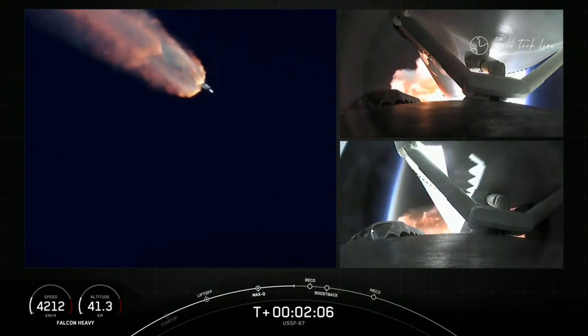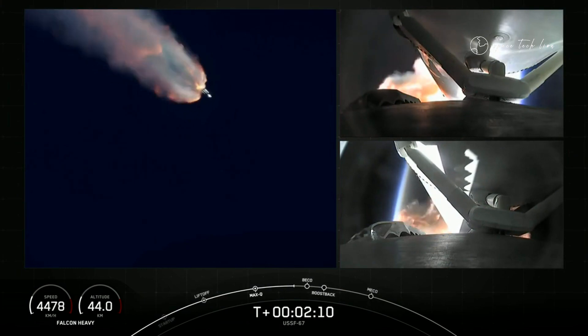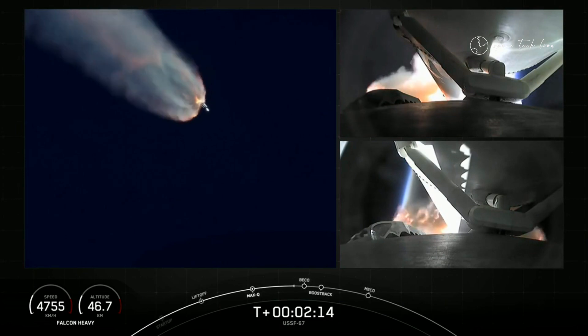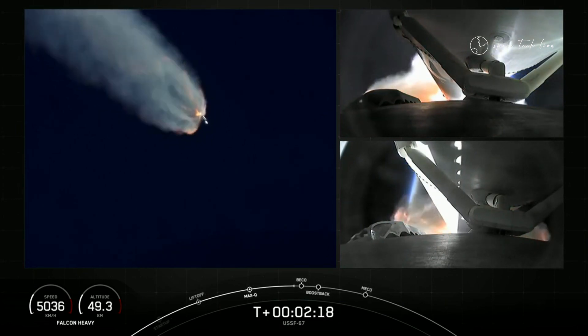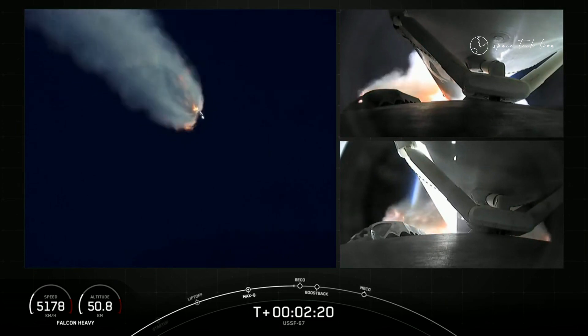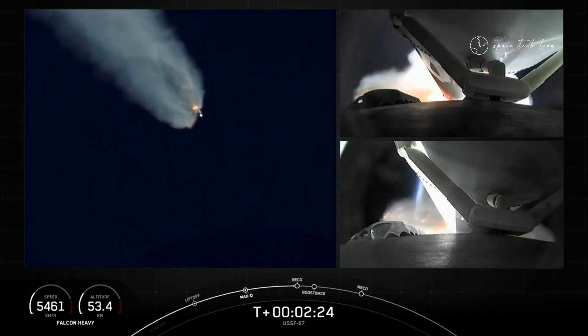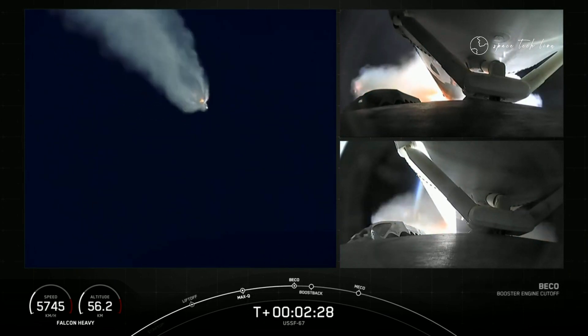On your right-hand screen, you can see the views from each of those side boosters. Really incredible views here. Again, we will have BECO, side booster boostback burn, followed by main engine cutoff of the center core here in just a few seconds.